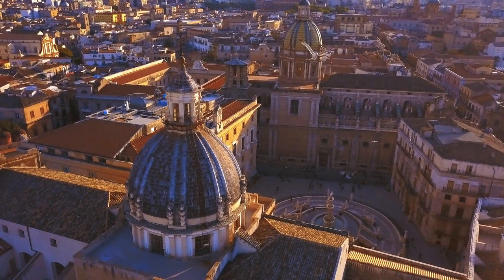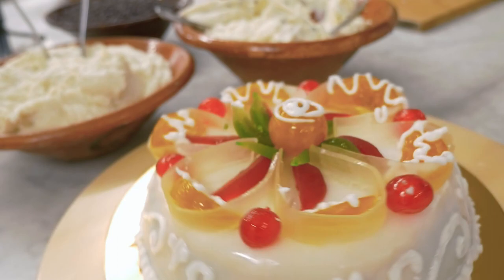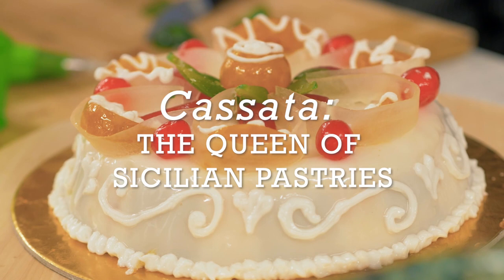What's up next is the Queen of Sicilian Pastries. The Cassata Siciliana is the most iconic of Sicilian cakes, an elaborate dessert of Arab origin.